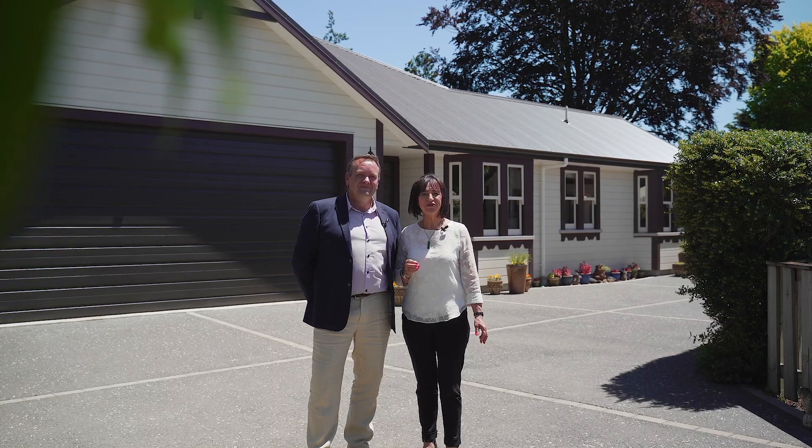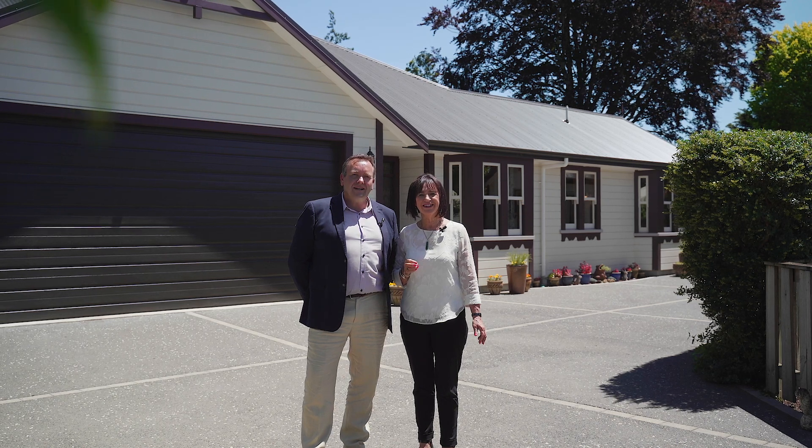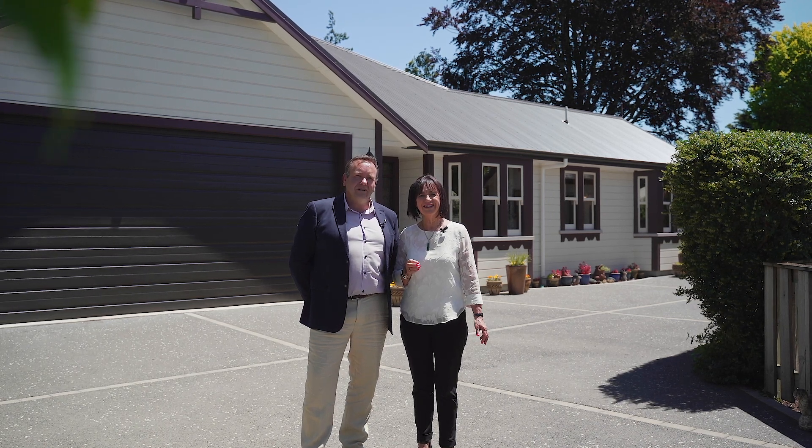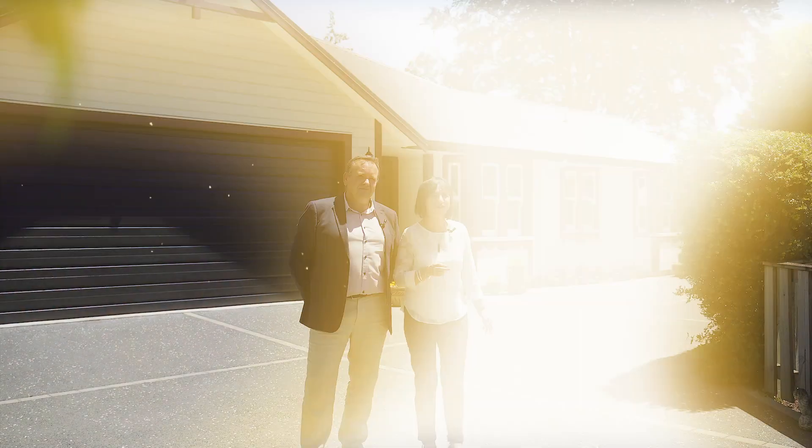Hi there and welcome to 33C Cambridge Terrace here in Masterton. I'm Prue Hamill and I'm Ash Thomas. This is a beautiful character home with all the modern conveniences. Come and have a look for yourself.